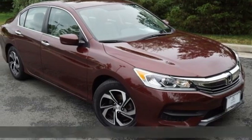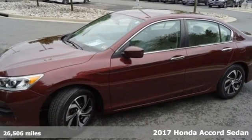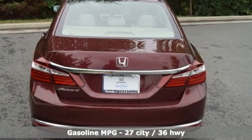Here's a 2017 Honda Accord sedan. Honda's flagship car isn't just a vehicle, it's a legacy. And get ready for an impressive combination of features.